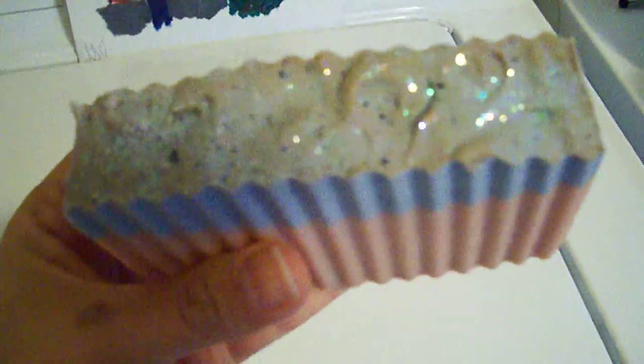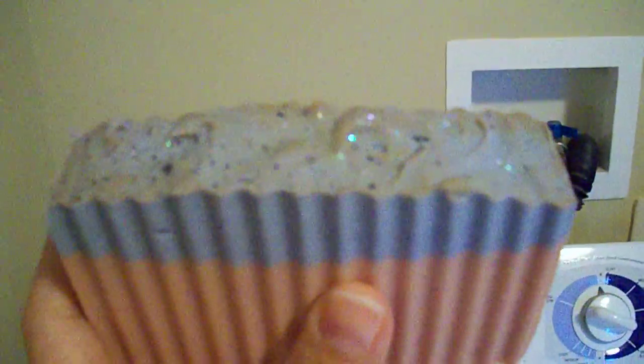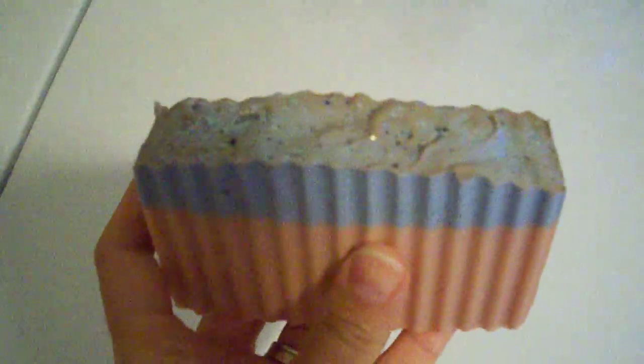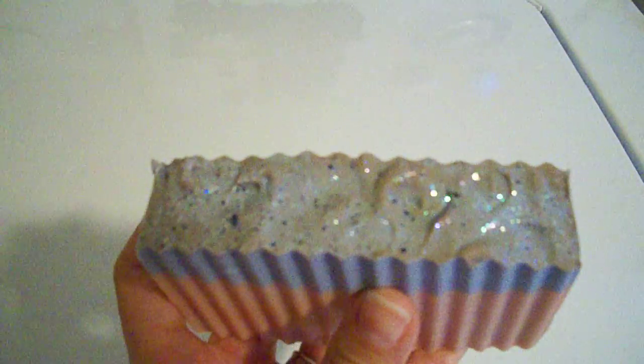I wanted to do a little update on the candy cane soap that I made, maybe a week or two ago. Somebody was asking if it was discoloring — unfortunately, yes it is discoloring a little bit, but only on the top. The pink and the blue are the same, but you can see it's kind of turning a brownish type color.